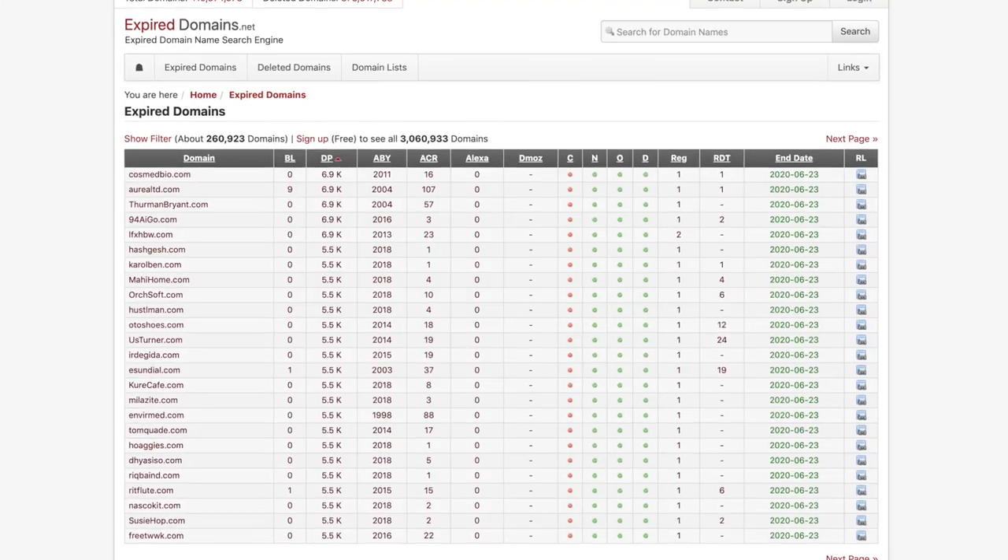So here's how to use Spamzilla to find expired domains. Using a tool like Spamzilla is only the first phase of the expired domain acquisition process, and the reason to use such a tool is to streamline our efforts. For example, you could use a free tool like expireddomains.net, but they don't have an efficient way to filter through thousands of expired domains. Spamzilla does.